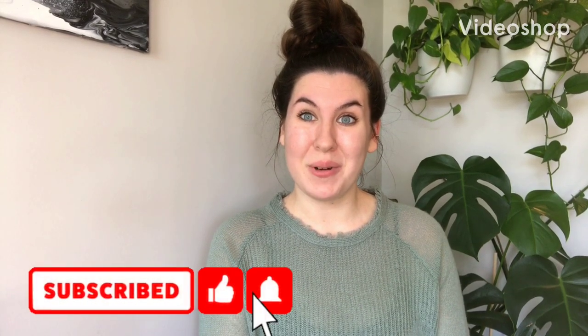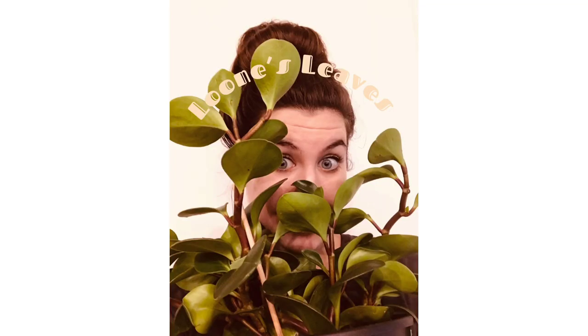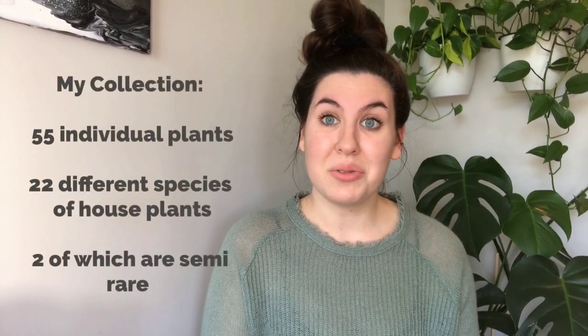Welcome back to Loon's Leaves y'all. Today we're doing an apartment houseplant tour. A lot of you have been asking for a while now for a houseplant home tour just to see what kind of plants I have. I do feature so many of them on my Instagram but not enough for you to see my entire collection, so that's what we're going to do today.